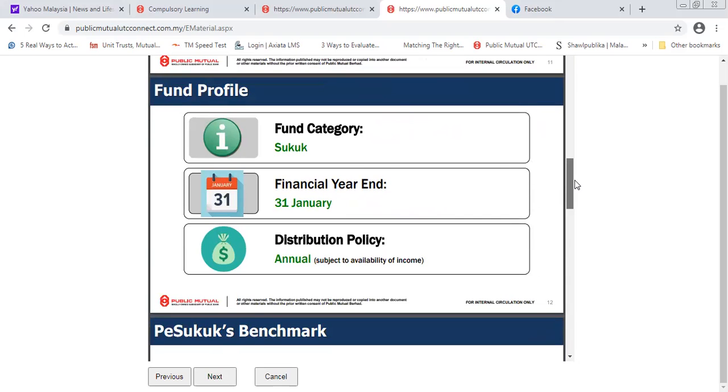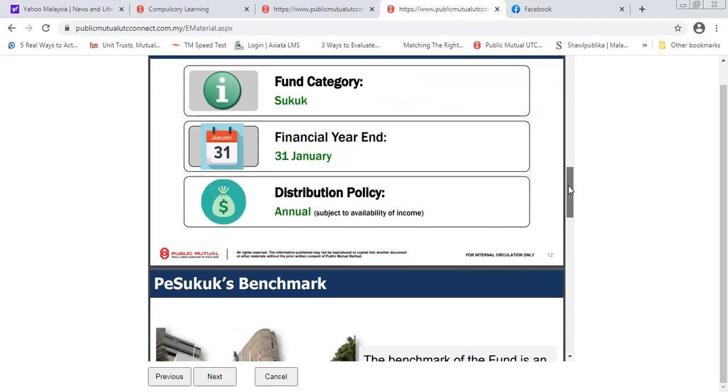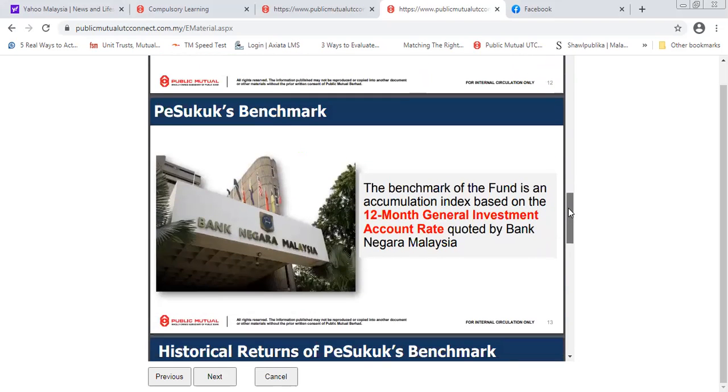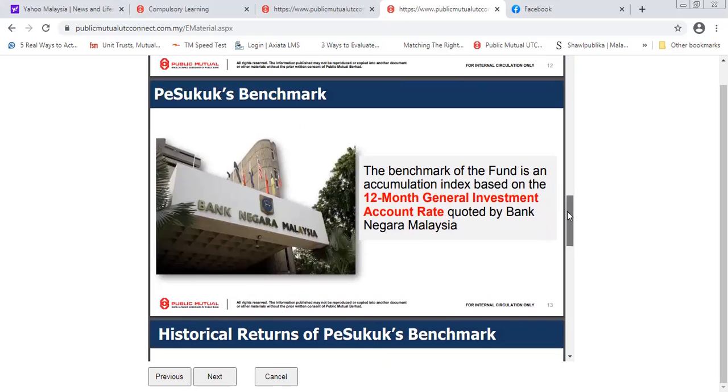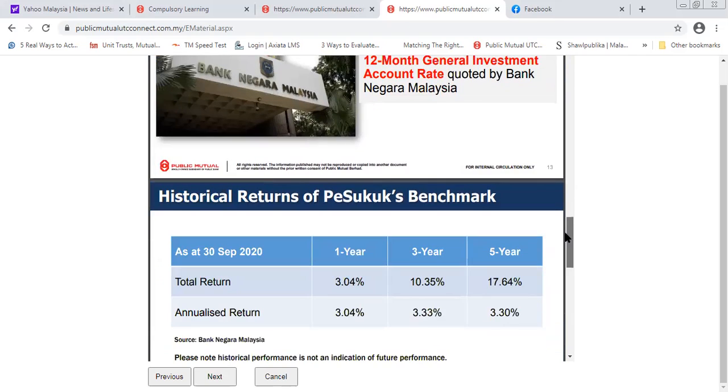The fund's year-end is 31st January, so the financial year runs from 1st February to 31st January. The distribution policy means annual subject to availability of income — so as long as there is income generated every year, they will give you a dividend. The benchmark for this fund is based on the 12-month General Investment Account rate of Bank Negara Malaysia.